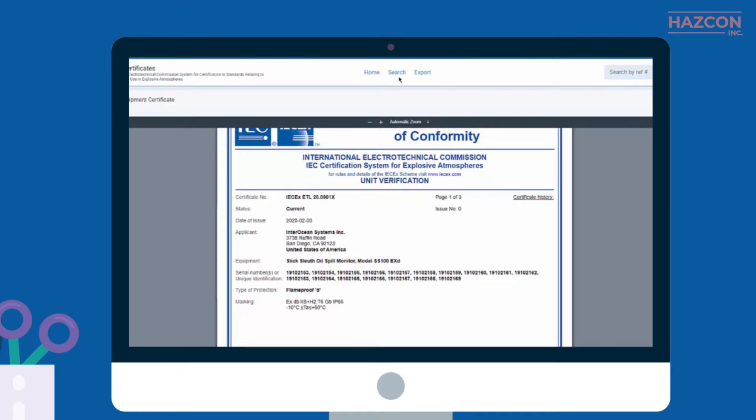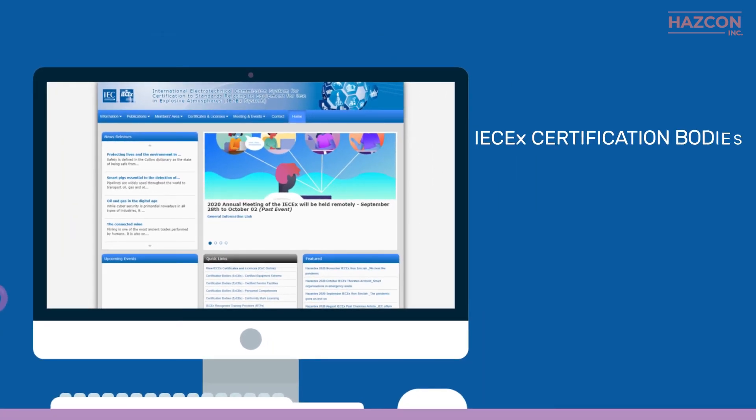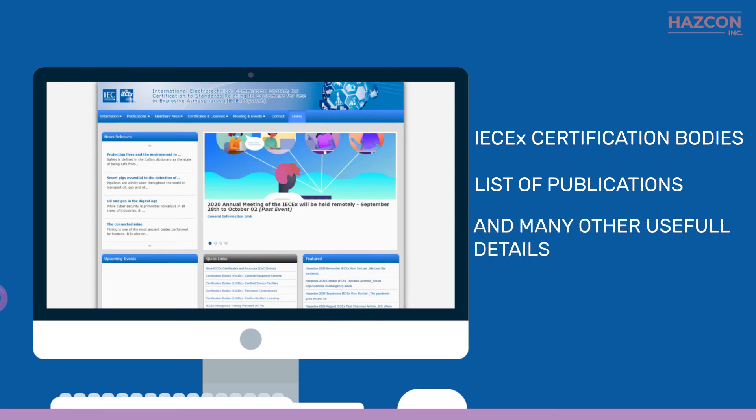You may also find other useful information on the IECEx website, such as a list of approved IECEx certification bodies, a list of publications, and many other useful details.